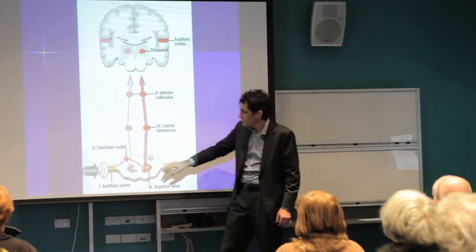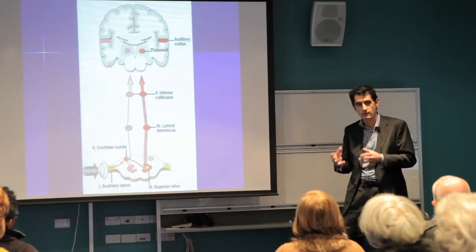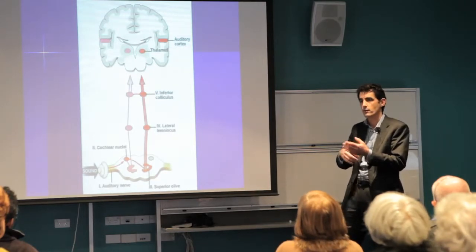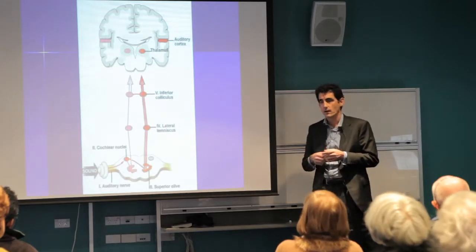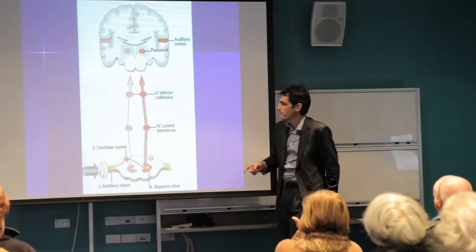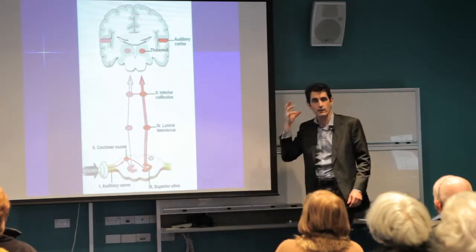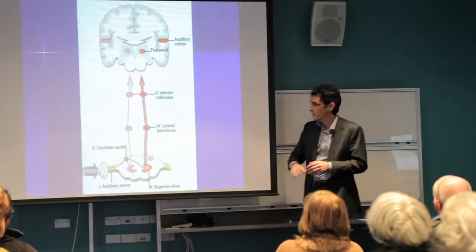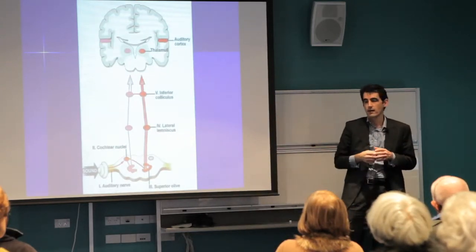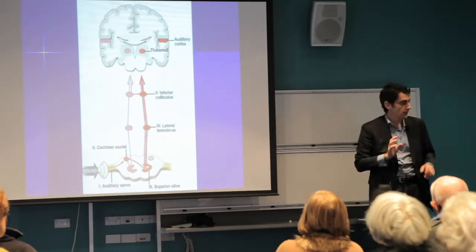Once the signal leaves the cochlea, there are a number of different nerve pathways processed in the human brain, enabling much higher hearing functions: the ability to appreciate music, directional sense with two ears working together. These higher functions travel up a series of nerve pathways and finally reach the auditory cortex. Occasionally the entire system can be completely normal, but damage at the auditory cortex level makes the brain's ability to process and receive sound completely impaired.